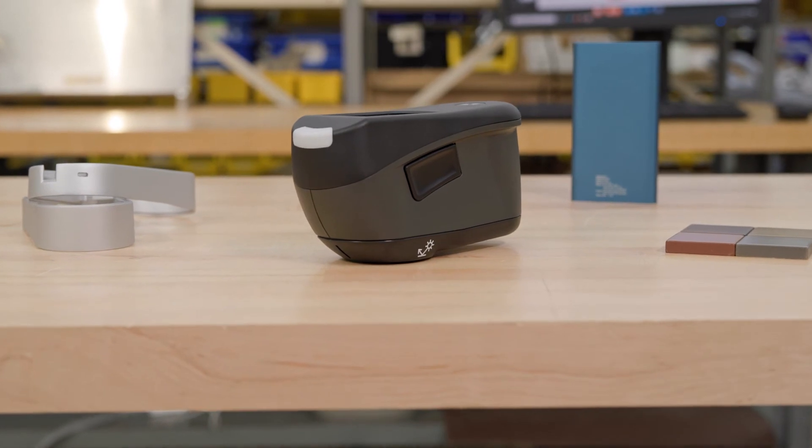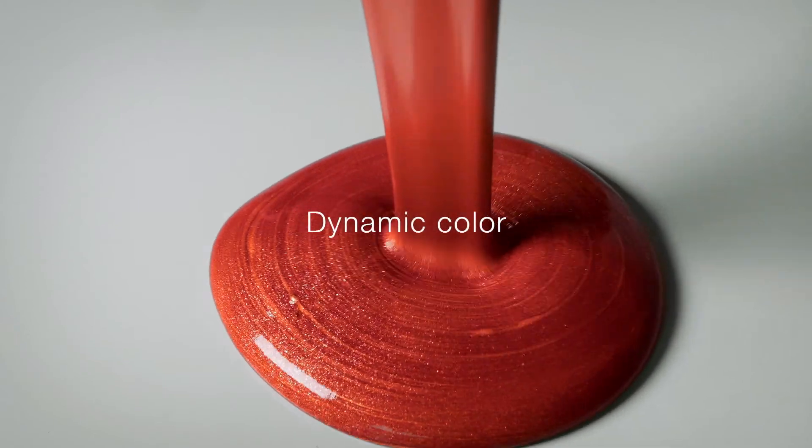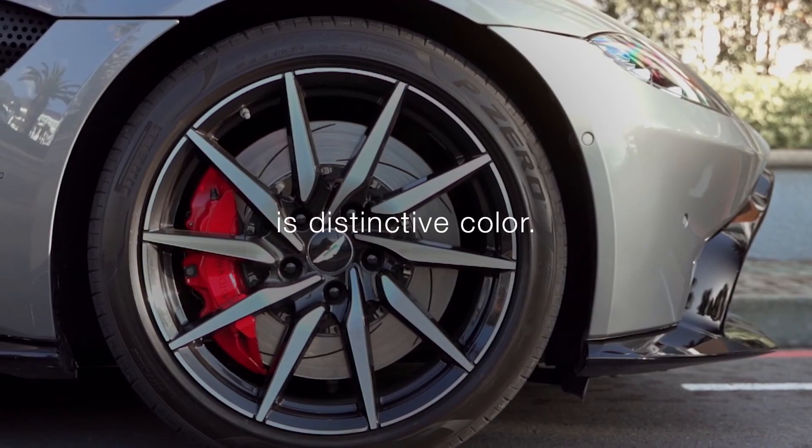Complex color control is one tool away. Guarantee it's right every time. Because dynamic color is distinctive color.